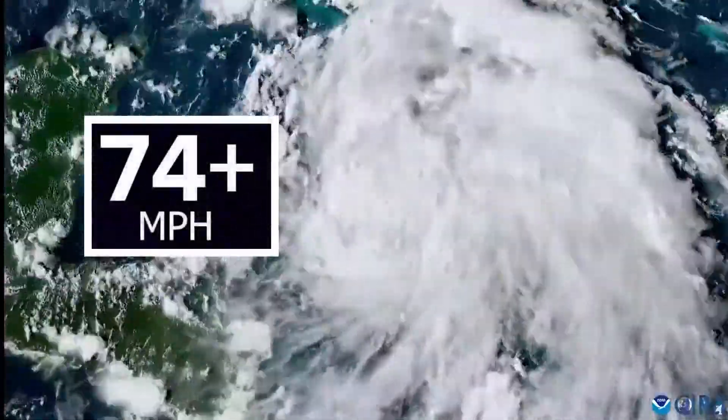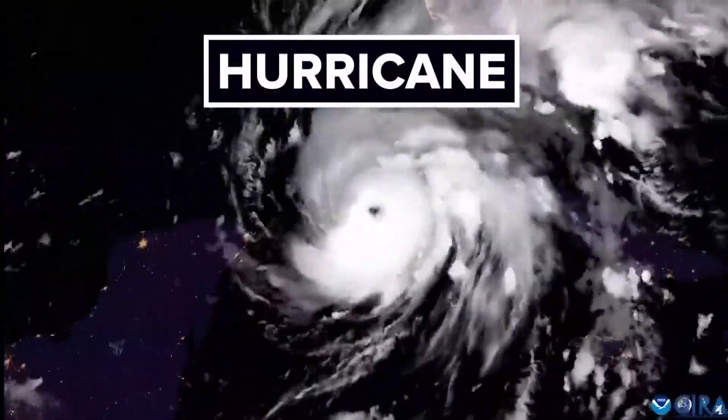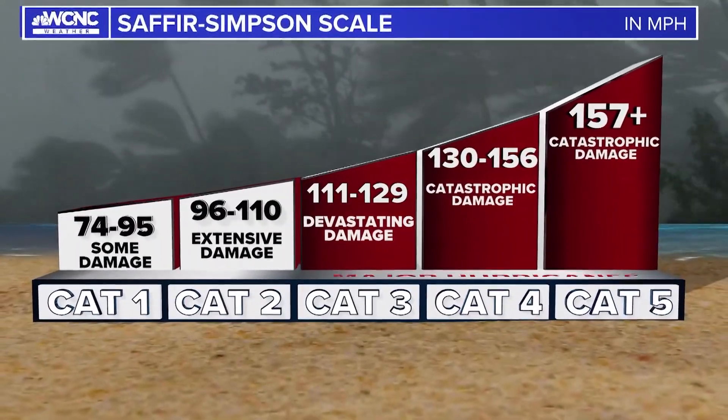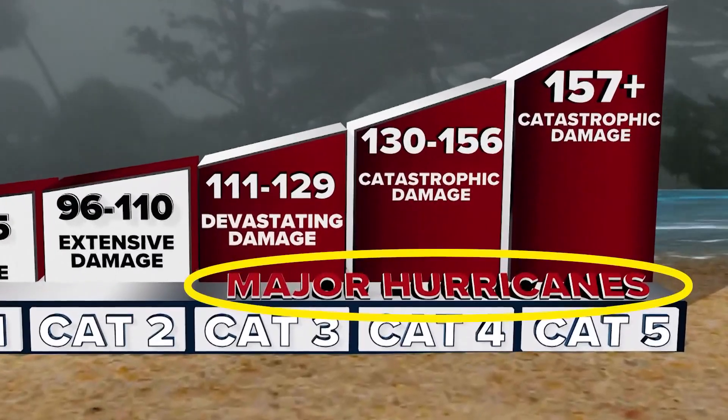When winds are 74 miles per hour or greater, a hurricane is born. A hurricane is graded on the Saffir-Simpson scale. Once a hurricane reaches Category 3, it's considered a major hurricane.